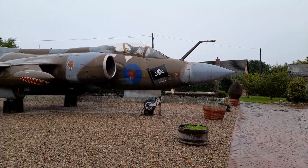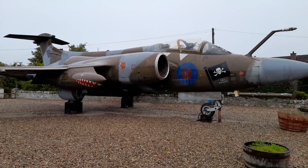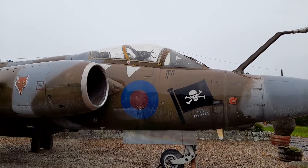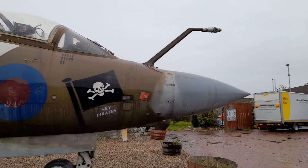We've got the Sky Pirates. Give a wee comment — have you been to Lossiemouth before? Look right up the cockpit. Pretty cool. You don't get this at many petrol stations, do you?